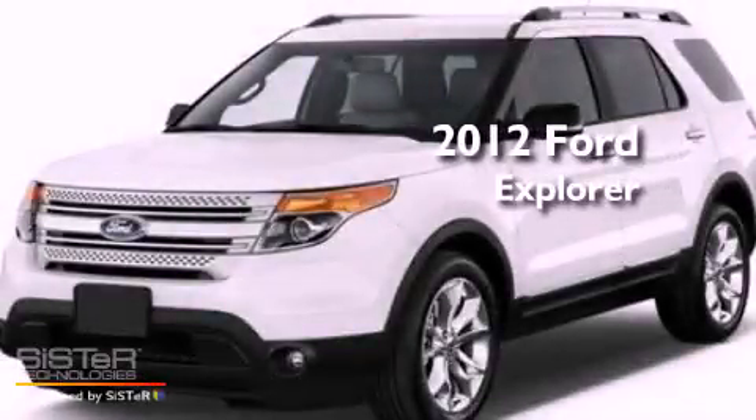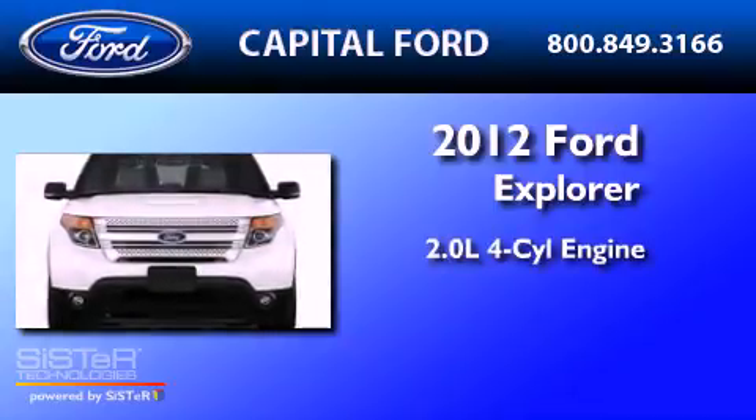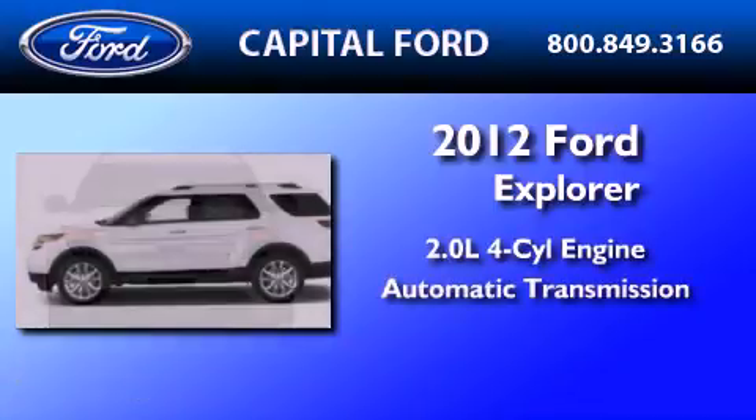This is a brand new 2012 Ford Explorer. It features a 2.0-liter four-cylinder engine and an automatic transmission.